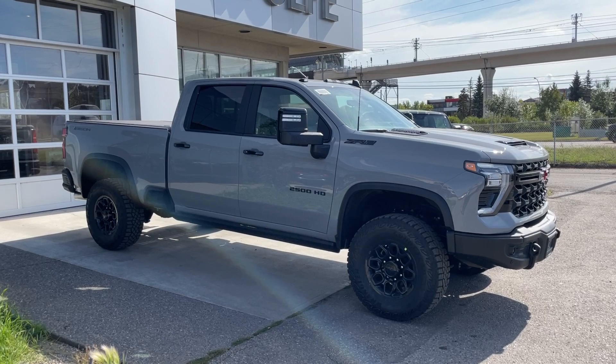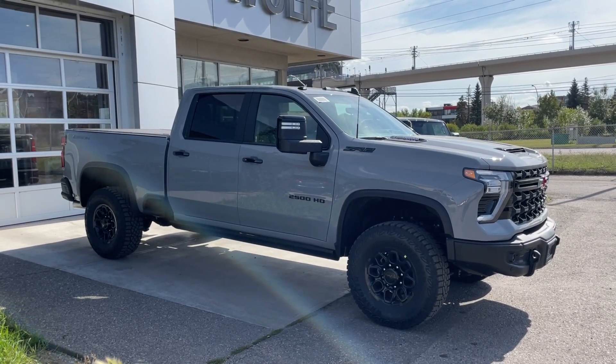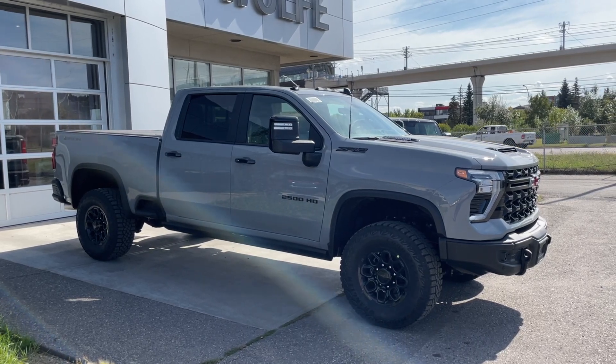Thank you for watching this brief walkthrough on the brand new 2025 Chevrolet Silverado 2500 HD ZR2. If you have any questions or inquiries, please contact our sales department.